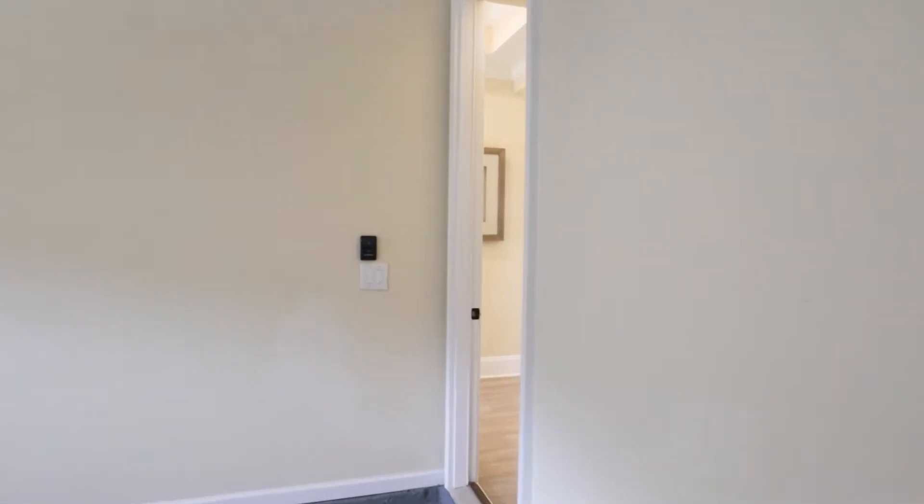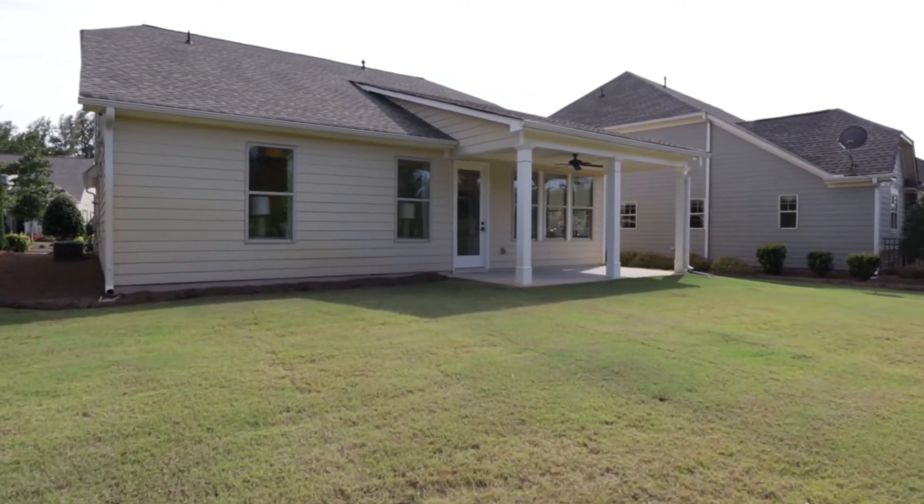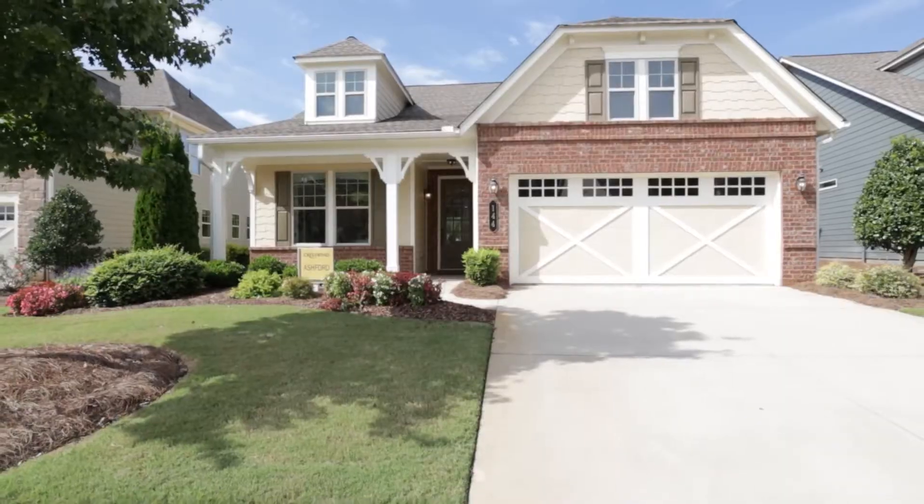I hope you guys enjoyed that tour. If you're looking to buy or sell in the Peachtree City area or anywhere in the Metro Atlanta area, I'd love to be your real estate resource of choice. Just give me a call at 404-860-2870 or you can email me at Ramon at VeteranGroupATL.com. If you liked this video, go ahead and hit the subscribe button — we're putting out more videos and tours throughout the Atlanta area just like this one.